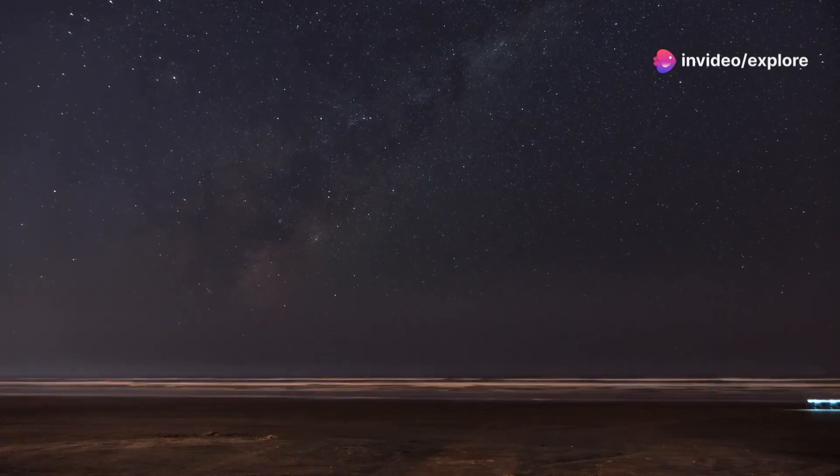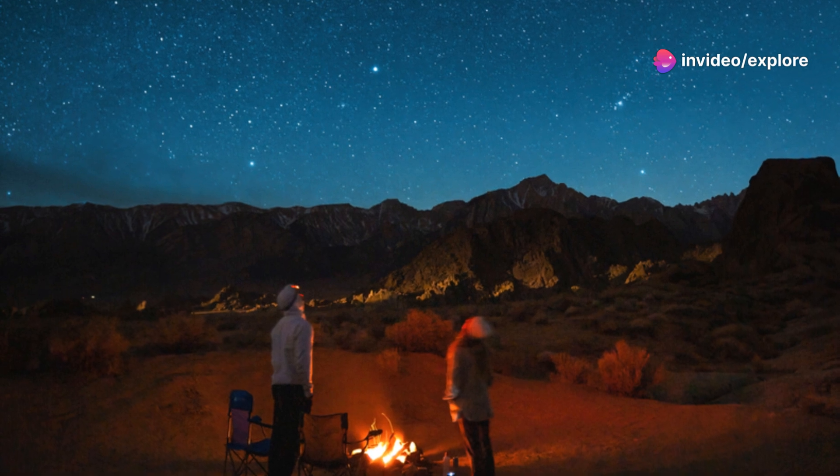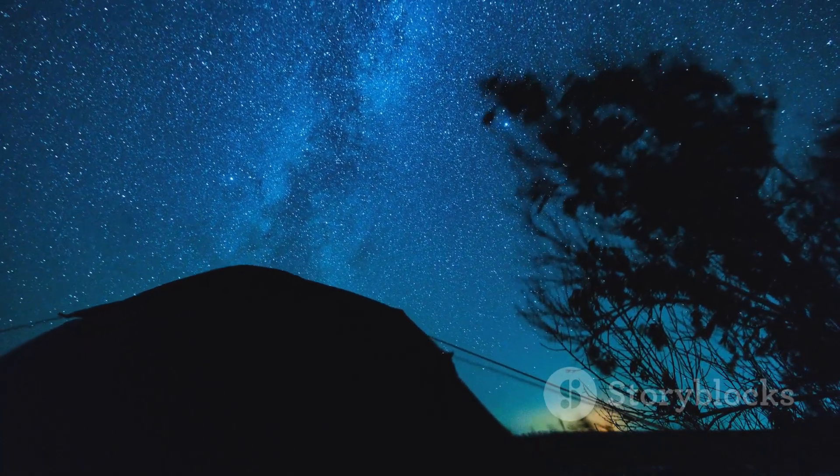To get the best view, here are a few tips. First, find a dark location — the farther away from city lights, the better. You'll want a wide open sky without too many trees or buildings obstructing your view. The best time to watch is after midnight and just before dawn. And remember, give your eyes about 15 minutes to adjust to the dark — trust me, it makes a huge difference.